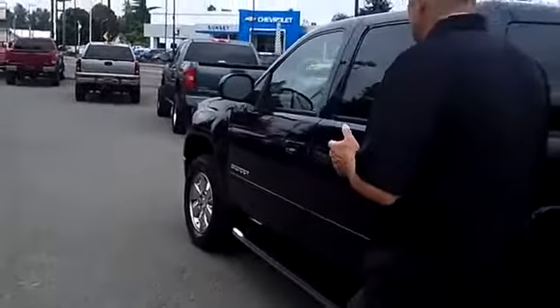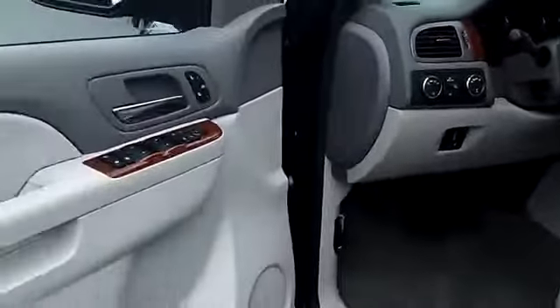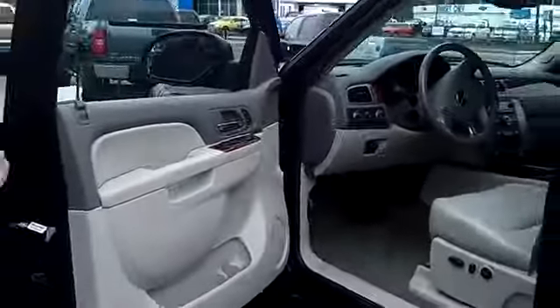Not only do we have ultra-clean, low-mileage trucks like this GMC, but we have hundreds of other trucks and SUVs to choose from — not just GMCs, but Chevys, Fords, Dodges, Hondas, Toyotas — any kind of truck or SUV you might ever need or want.